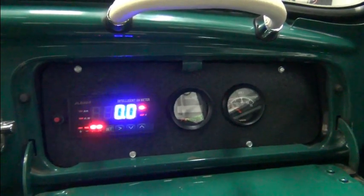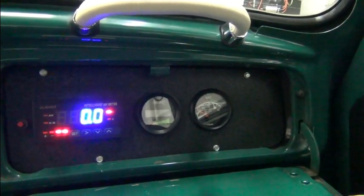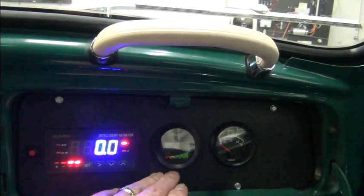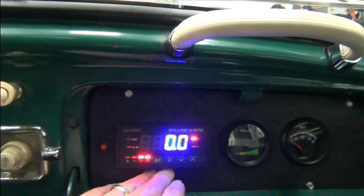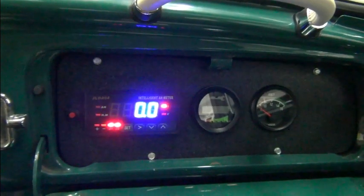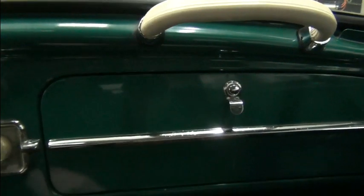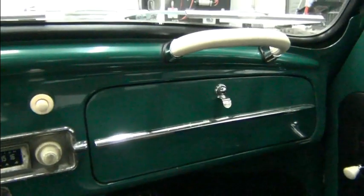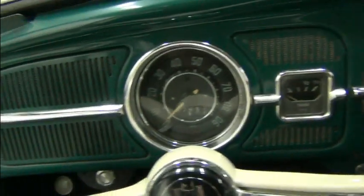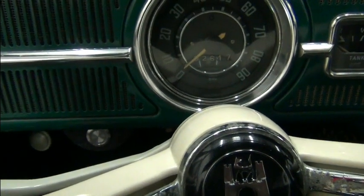If we open the glove box, we'll see there's some instrumentation here that's not stock. This is instrumentation to monitor the 12-volt system, our motor and controller, and our battery pack. The owner didn't want anything to look different on the dash, so everything's the same. The only thing is this subtle little switch down here that puts it into reverse.